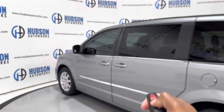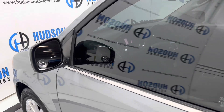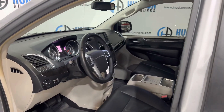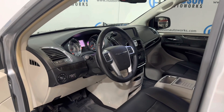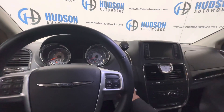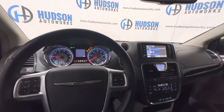Here is Chrysler's in-key keyless entry system with this Town & Country. Unlocking those doors and stepping right into that nice black leather interior. You can see there is gray accenting to break up the color in here. To start this Town & Country, just insert your key and turn. Your gauges come to life as well as that multimedia system.